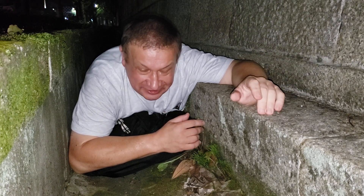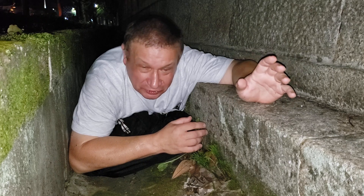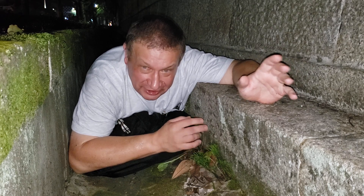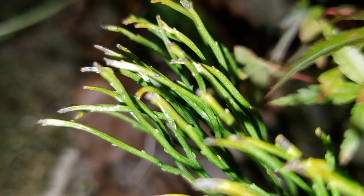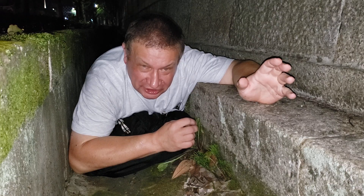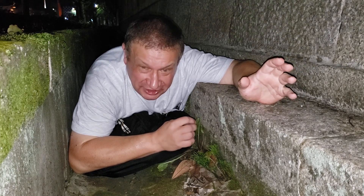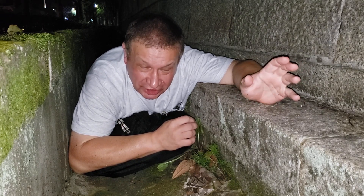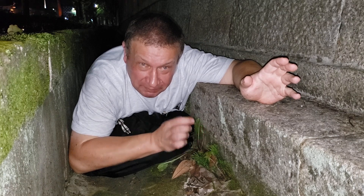Back to the plant. Recent knowledge tells us that Psilotum is not exactly group number four — it is closer to ferns than anything else. On Psilotum you can see small scales, which are probably reduced leaves. When Linnaeus described Psilotum for the first time, he called it Lycopodium because these small scales he interpreted as scale-like leaves of Lycopodium. Of course, it's not Lycopodium, because sporangia in Psilotum form a triple structure called synangia.